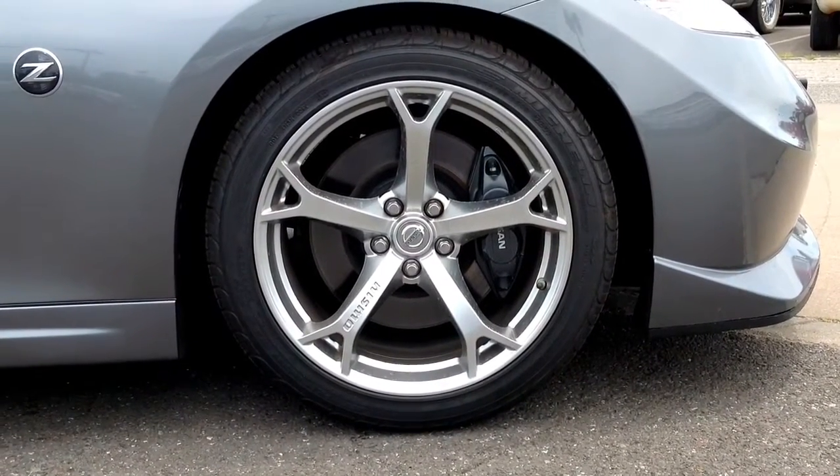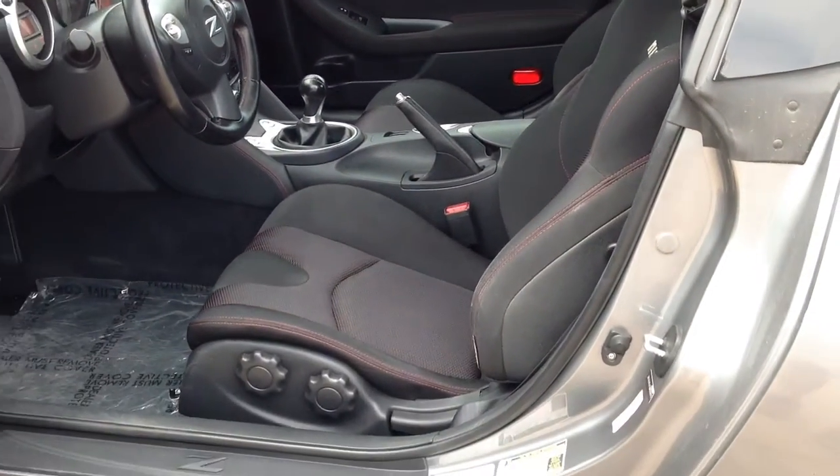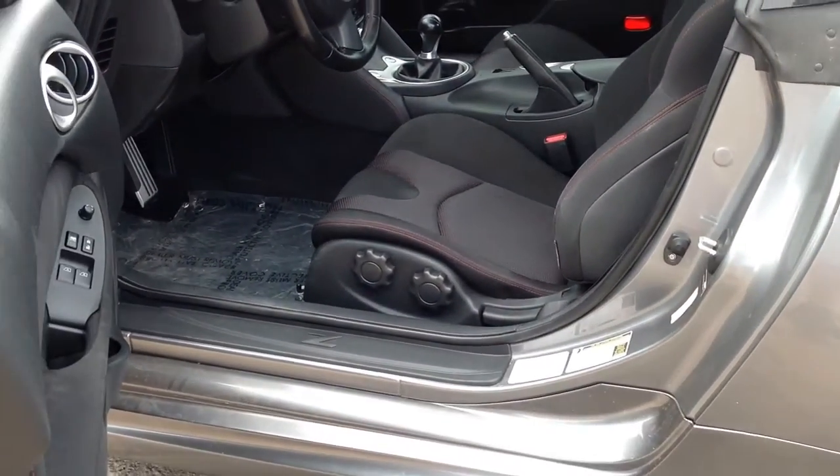On the outside of this stylish Nismo are alloy wheels with an alloy spare wheel, performance tires, four-wheel ABS, traction control, stability control, and tire pressure monitoring.